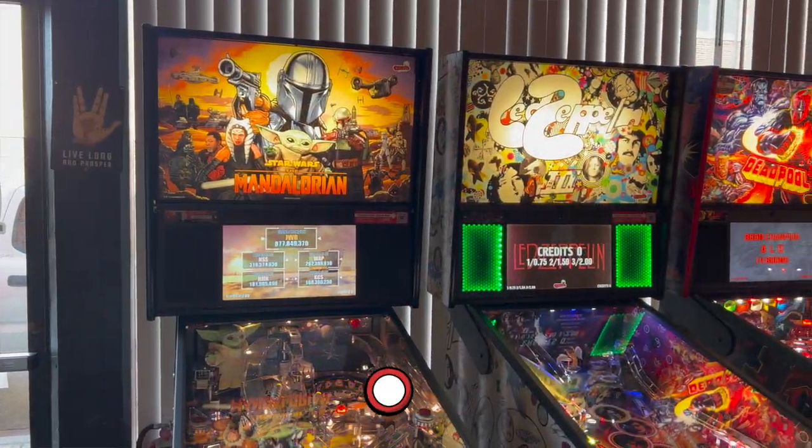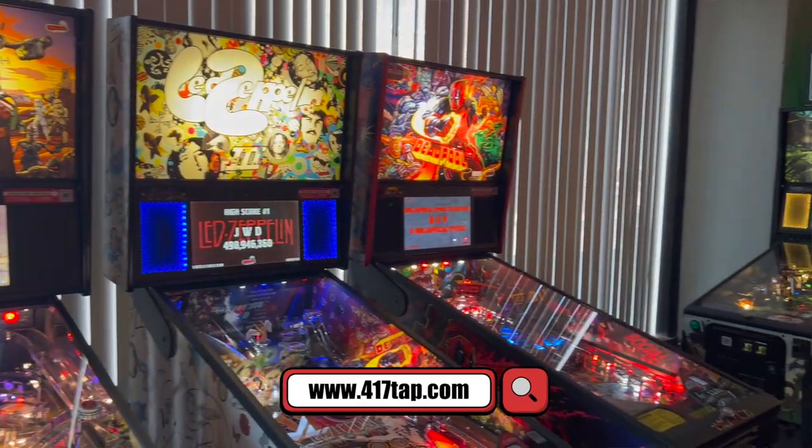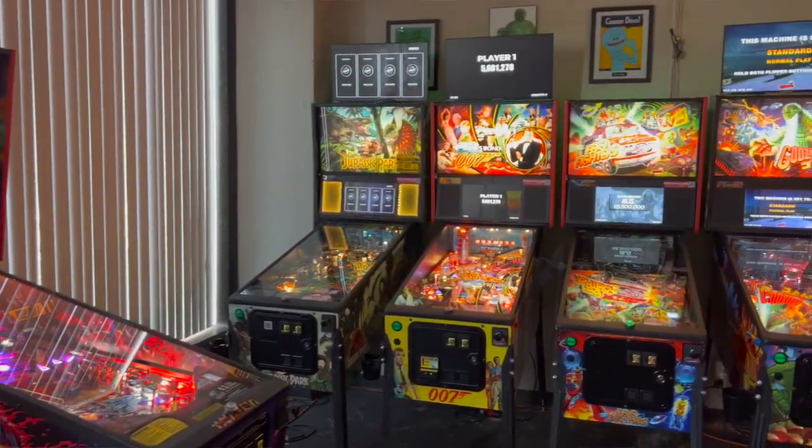My wife and I just got back from 417 Tap House here in Springfield, Missouri to check out the latest Stern pinball release — Foo Fighters. Tap House got a Foo Fighters Pro machine and we got to play it for a while with some dedicated time on it, so I thought I would share my first overall gameplay impressions.